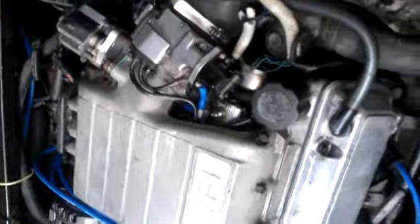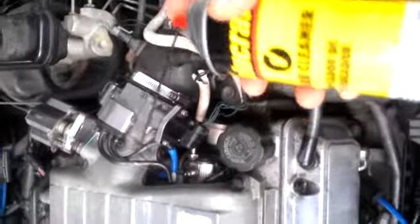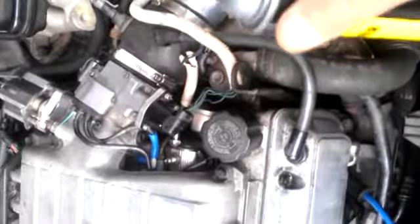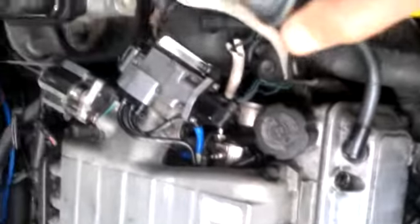You can see the stopper here. I've got a can of carb cleaner to see if I can find the leak. Something happened there.